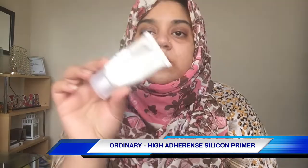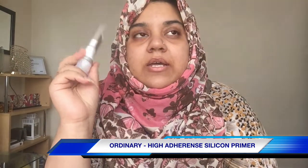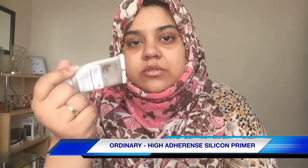Now for the primer, I'm gonna use The Ordinary high-adherence silicone primer. This is the one which I really prefer during the winter time. To be honest, it does not work great to minimize the pores — I can still see my pores — but it just helps to smooth my skin, and I really feel that it does help the foundation.